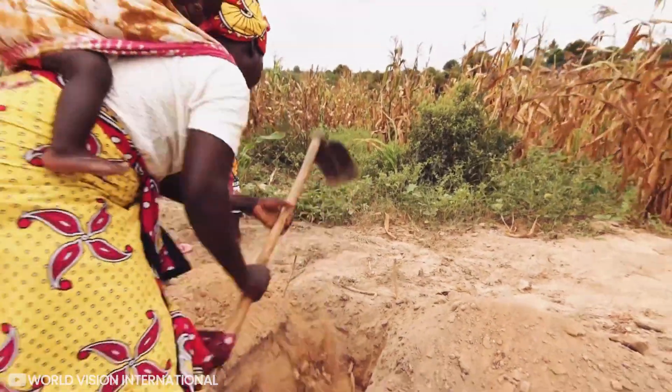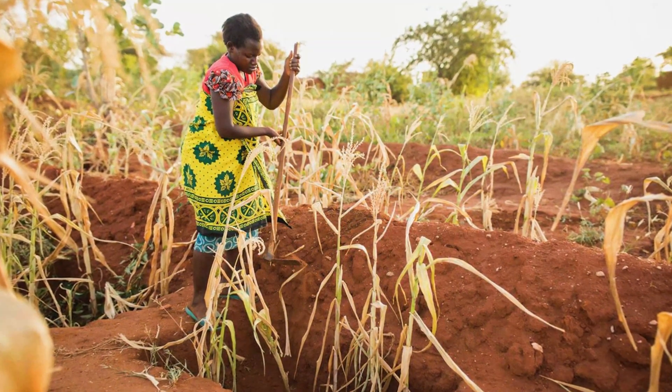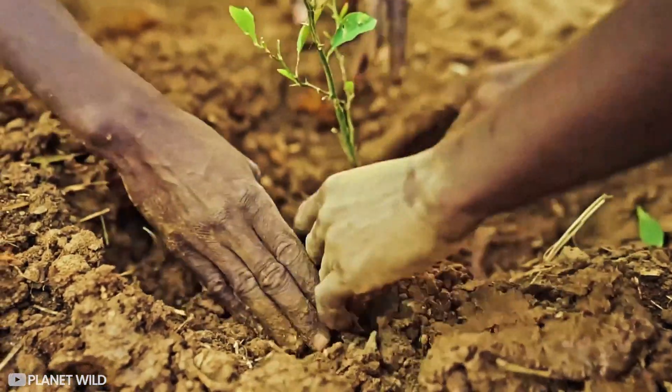In Burkina Faso and Mali, zai pits trap rainwater and compost, turning dust into fertile soil. In Ethiopia and Senegal, farmers plant crops among trees to cool and rebuild the soil.